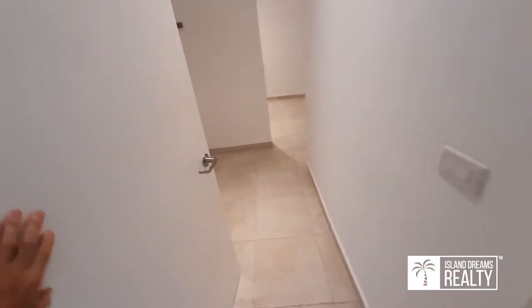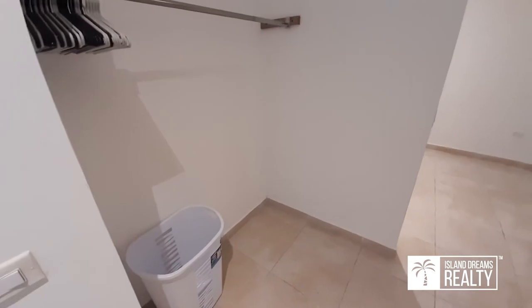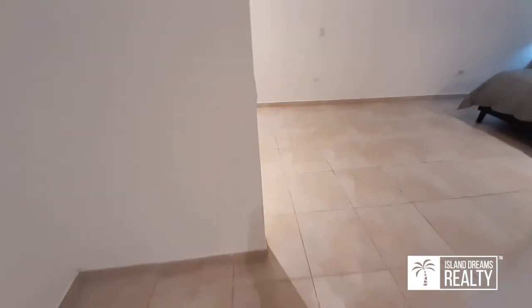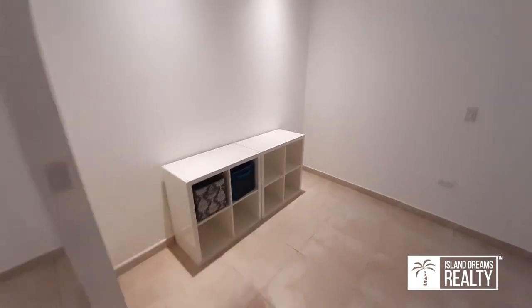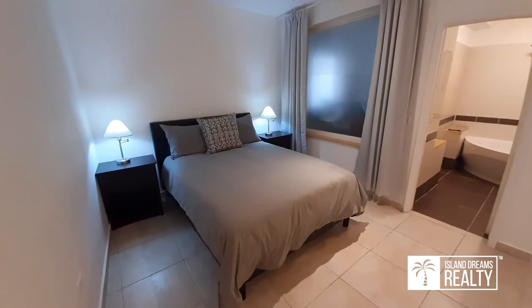Into the second bedroom — a little different than the last one. Some storage area or closet space, and they've put in a wall unit here. Wonderful bedroom space — very nice.